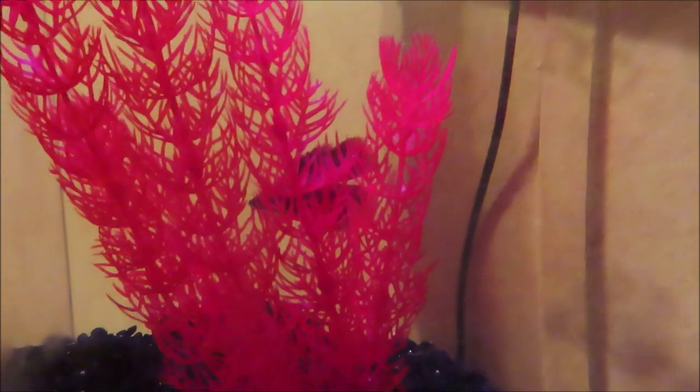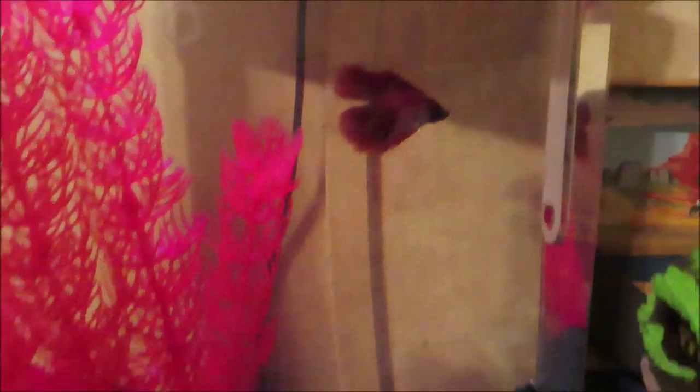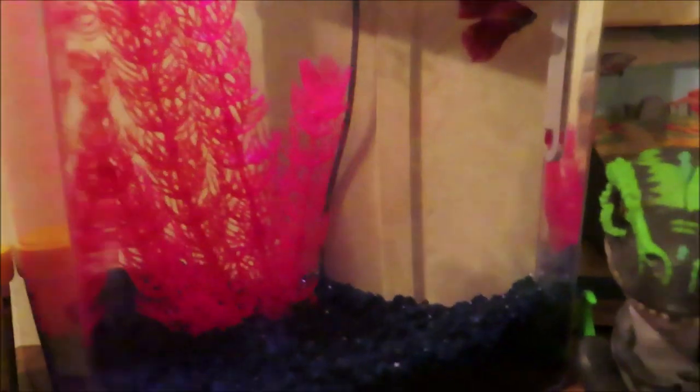Alright y'all, so Rylan's fish is in his new home. We just put him in and he's all exploring everything. We're gonna try and go to Walmart and get some kind of little decoration or hiding spot for him to put over here in this corner. But so far so good!